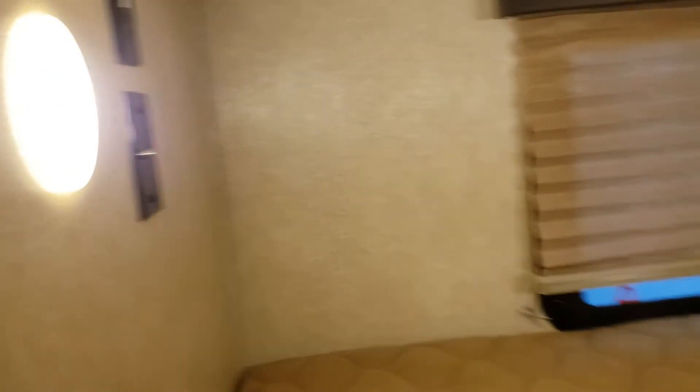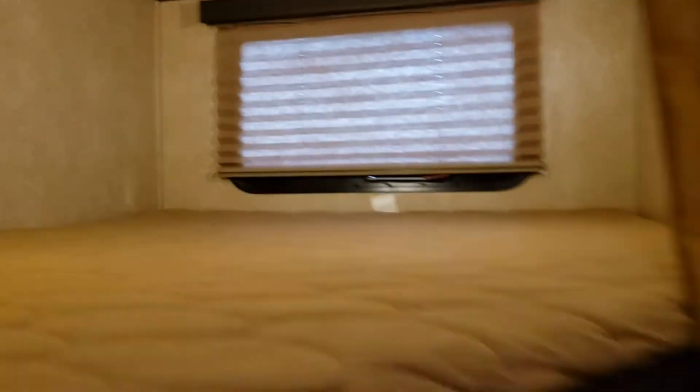Each bed of the bunk beds has its own light switch, its own power, and cable for a TV. Nice little cubby holes, and each kid gets a window.